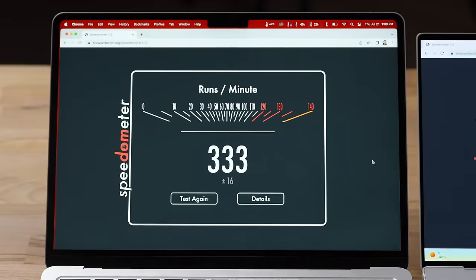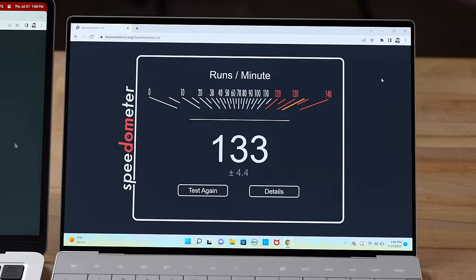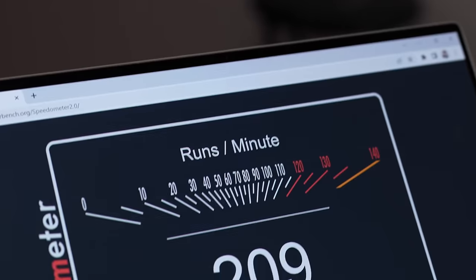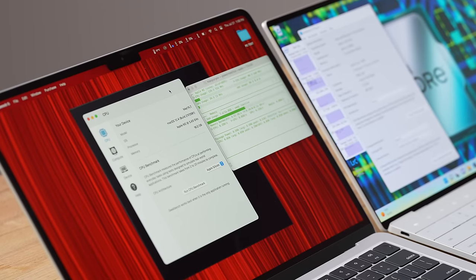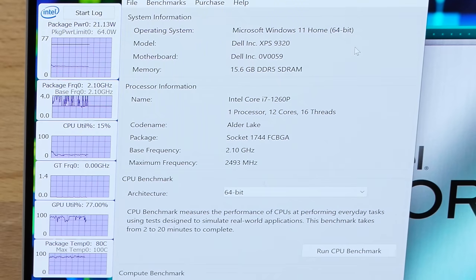Now let's get into performance. First up is a web browsing test — look at that difference. Using Chrome on both, we get 333 on the Mac compared to 133 on the Dell on best power efficiency. Switching to best performance improves things but still doesn't match the M2 chip. The fans immediately start running on the Dell just for web browsing.